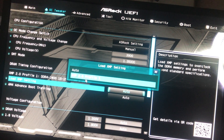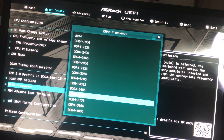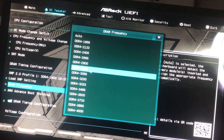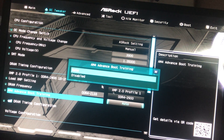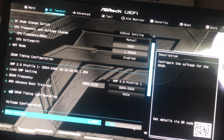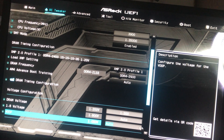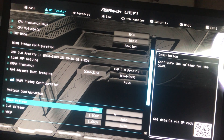I've overclocked this before — it overclocks great to DDR4 2933. We'll leave some settings in auto. For DRAM voltage, we want to go to 1.35 volts.